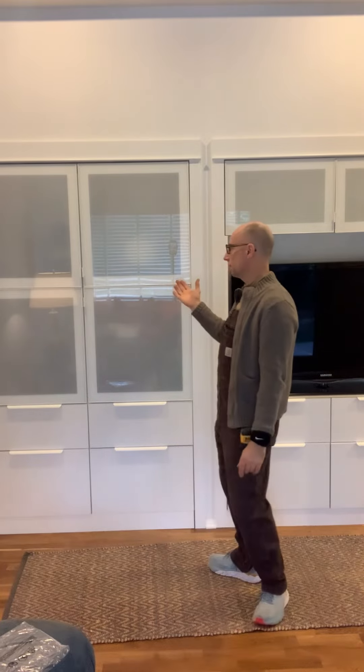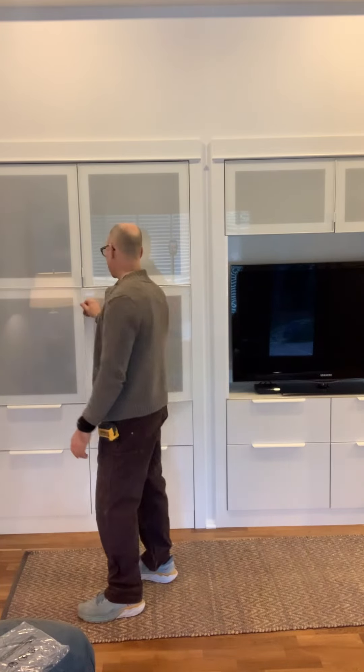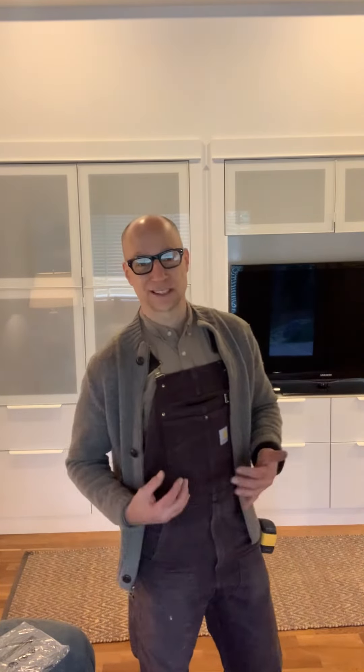Now we've got lots of storage for wine, glasses, napkins, knickknacks, and some food, so it doubles as food storage as well. We also have a TV here. Going from bifolds to something like this is a lot more usable.